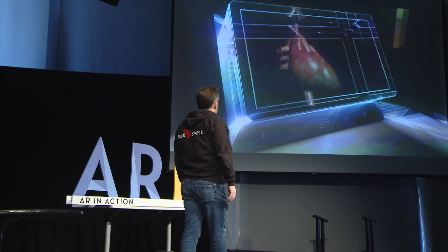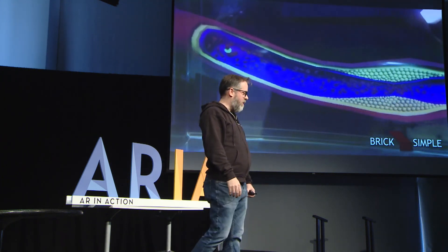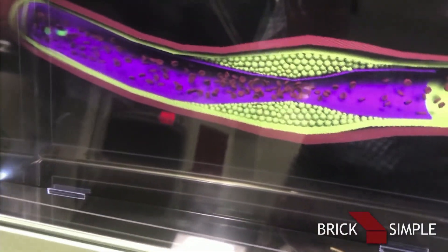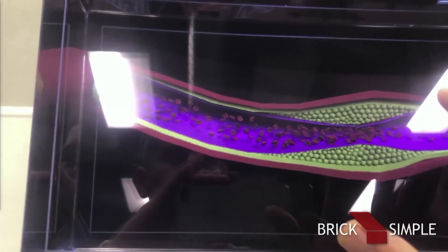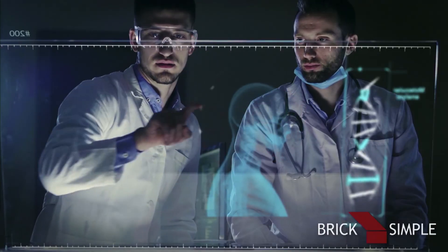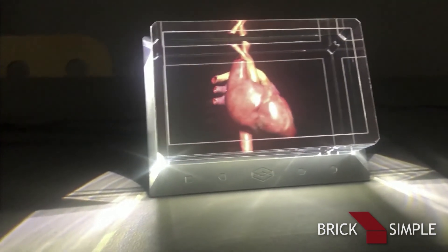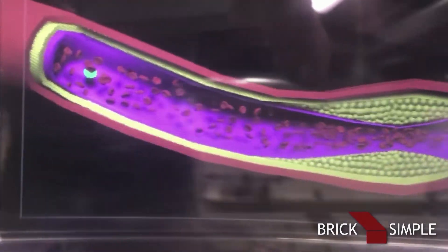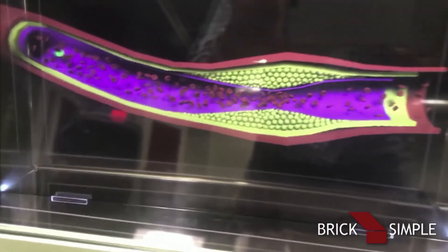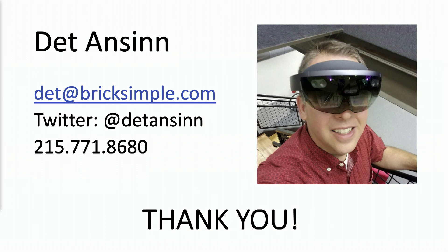I wanted to share one more: Looking Glass, a volumetric holographic display. We've been creating healthcare-related training experiences using this 3D volumetric display, where you can use finger gestures to point and slide along. We're not quite at the stock photo video level yet, but this kind of display is part of the broader spectrum of what takes place with augmented reality and the potential that's out there. That's just a sampling of some things we've worked on. I'd be happy to speak to anyone wrestling with their own challenges making all these things work. Thank you.